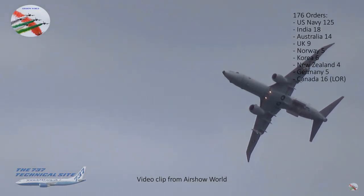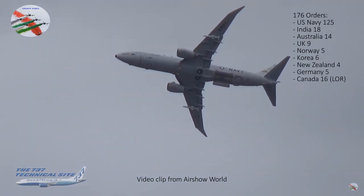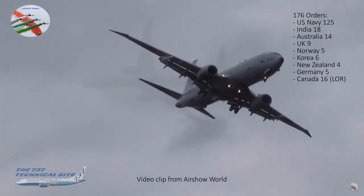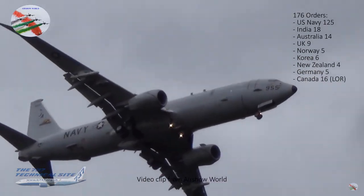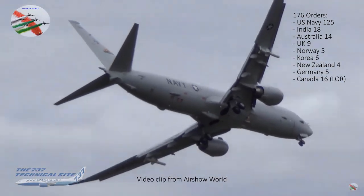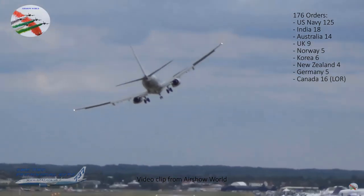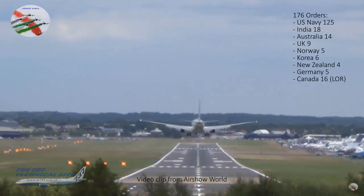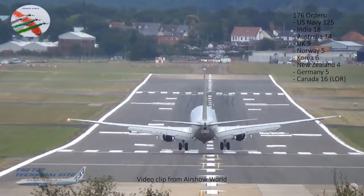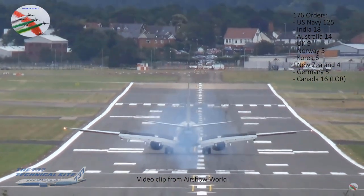There have been 176 orders for the P-8 so far: the US Navy getting the lion's share at 125, India 18, Australia 14, the UK 9, Norway 5, Korea 6, New Zealand 4, Germany 5, and Canada has just come in with a letter of request for 16. The global fleet has amassed over half a million flight hours, so it's quite a well-proven airframe.